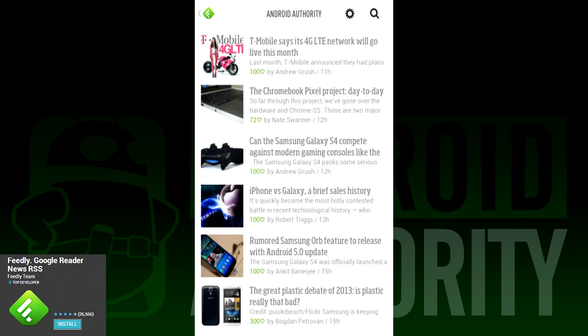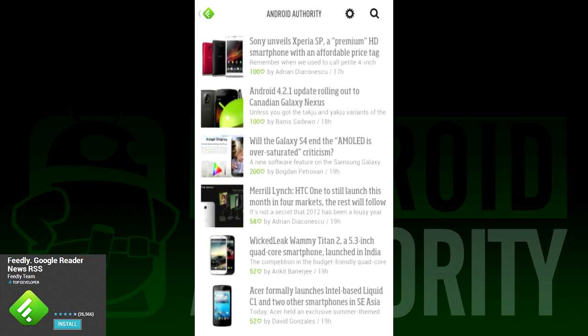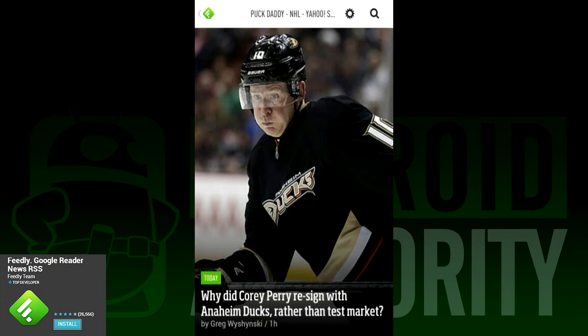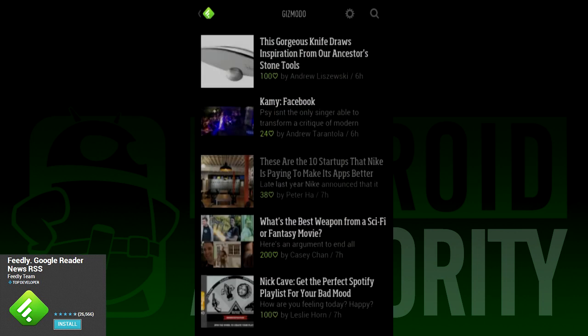If you swipe to open the left panel, you'll have all your categories where you can read based on the category or select individual feeds to check out. On the interface itself, you can swipe up and down to go to various pages and swipe again to mark things as read. It has a variety of views, so readers can choose whether to have a magazine layout or a list layout. In terms of Google Reader replacements, Feedly is one of the most powerful and most popular on our list.